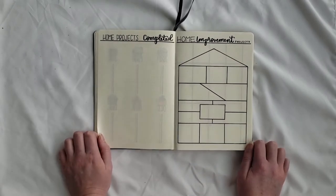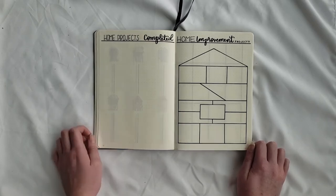Then she wanted a home improvement and projects tracker. On the left is just a simple header — 'home projects completed' — and the page is blank. On the right is 'home improvement projects' with a house configuration with various sections for her to write in. I left this blank for her to fill in.